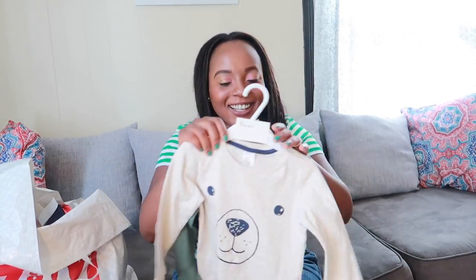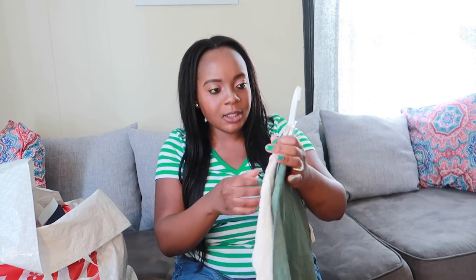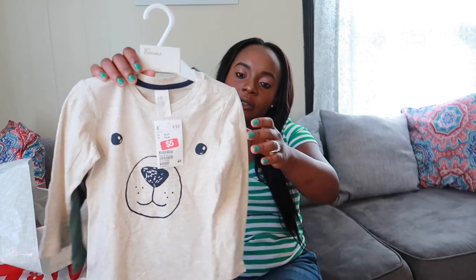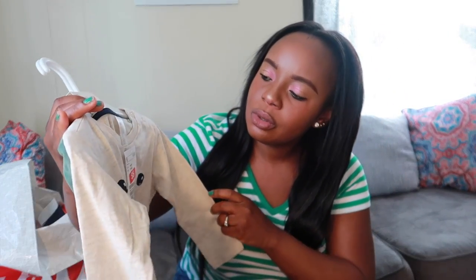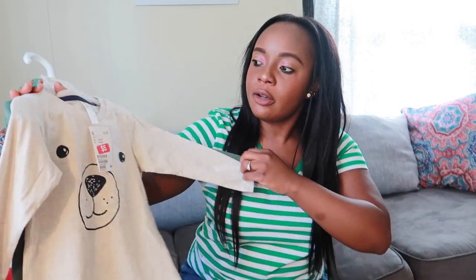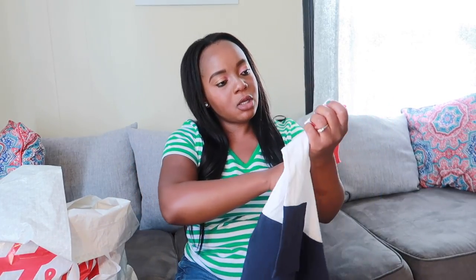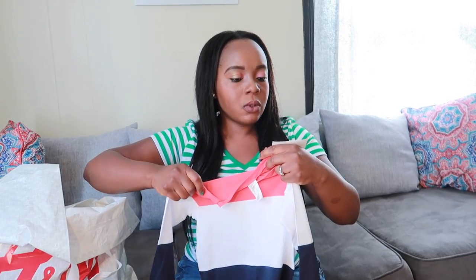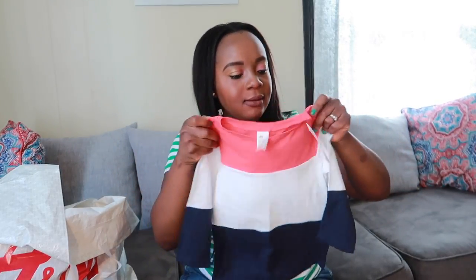Alright guys, the next one is this cute t-shirt — it comes in a set of two. It was $9.99 and then it dropped to five bucks — a good deal. And the next one I have here is this cute t-shirt. It was $4.99 and it dropped to like two bucks.